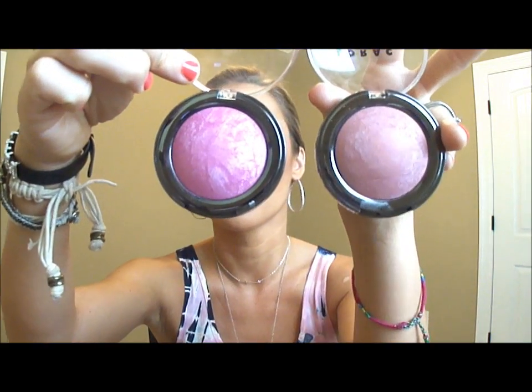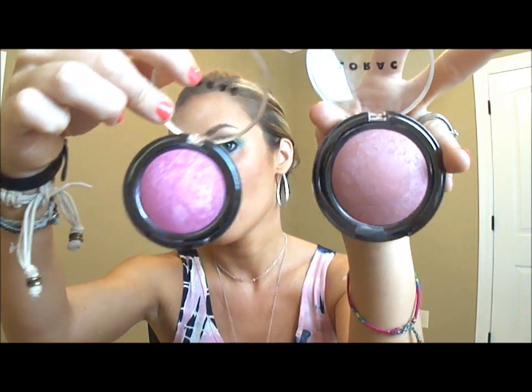The one I originally wanted is Velvet Rope — it's really, really pretty, and it's definitely more matte with just a little shimmer, more of a muted pink or rose color. I've never seen anybody do a review on these, and they are wonderful blushes. They're a little more expensive — around $25 to $26 — but I've been using mine for a month and haven't even made a dent.